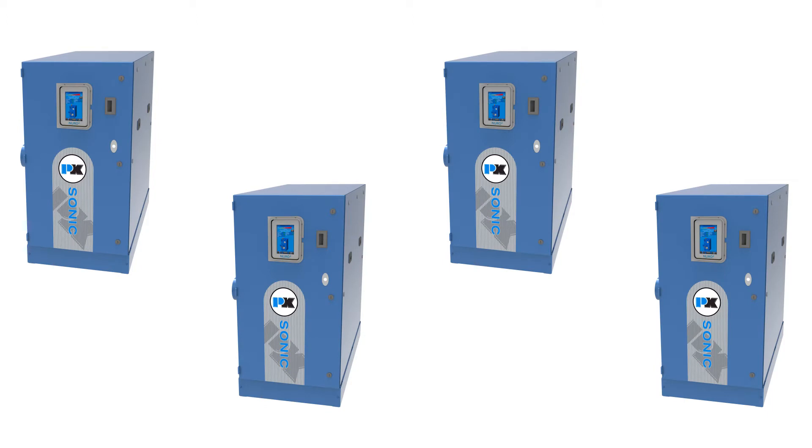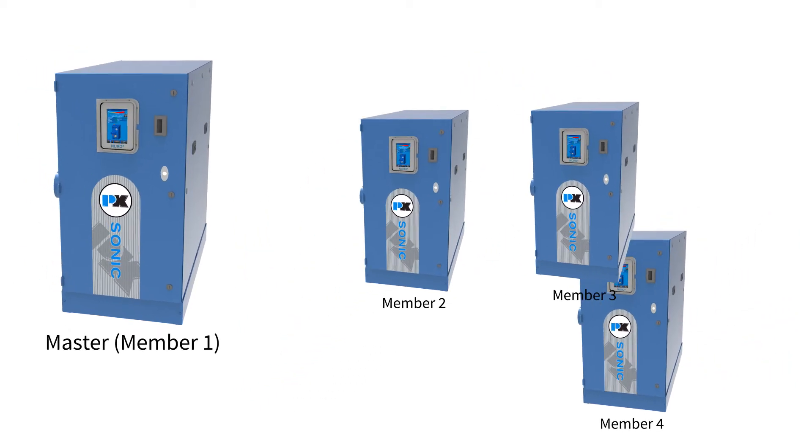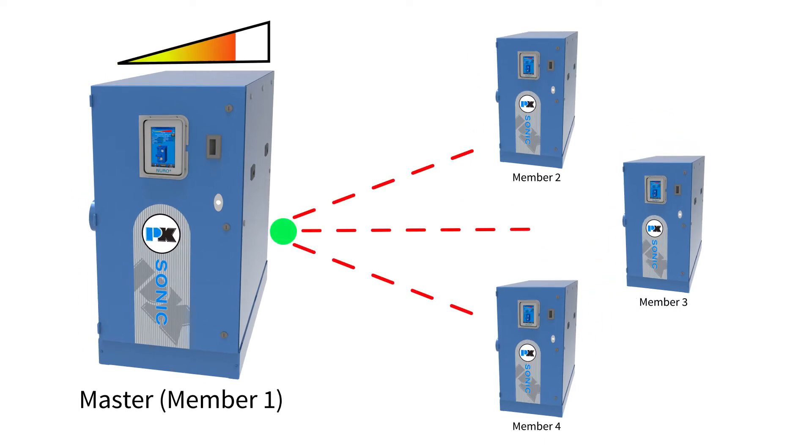When dealing with multiple boilers in a building, Neuro's Cascade system is a great way to maintain a cost-efficient operation. A Cascade system designates one member boiler as the master. When there is a large enough temperature difference between the header sensor attached to this boiler and the designated setpoint, the master boiler turns on one of the other member boilers.